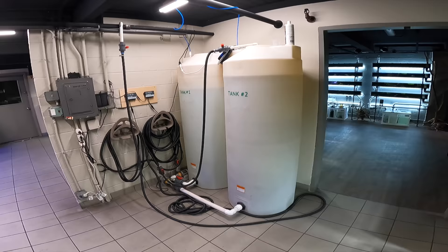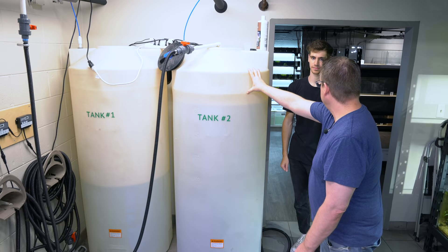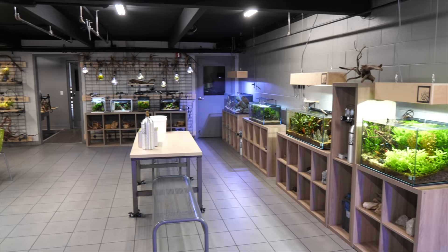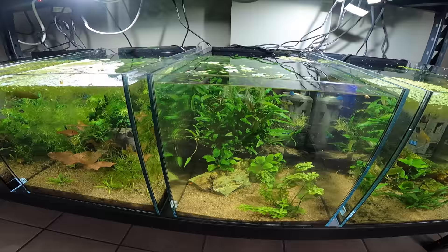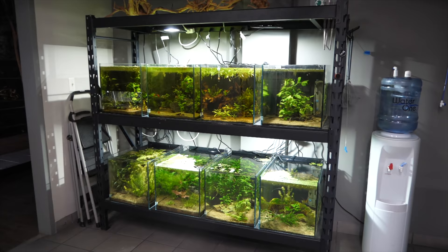Here we hold our water for doing water changes — we hold 400 gallons at a time and run reverse osmosis deionized water. We'll remineralize all the water we use for the planted tanks, and sometimes if we're doing 150 gallons of water changes I'll put fertilizer in here as well so I can fertilize all the tanks at one time. Who maintains all the tanks? Myself and Rachel. It's a labor of love — I love doing it. These are our greeter systems, where we have some plants and fish we can pull from for our displays or for photography.